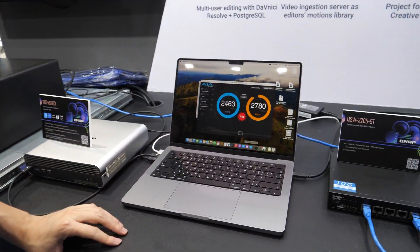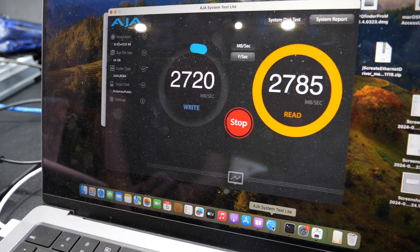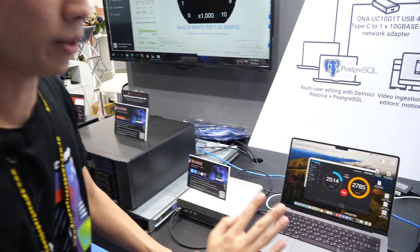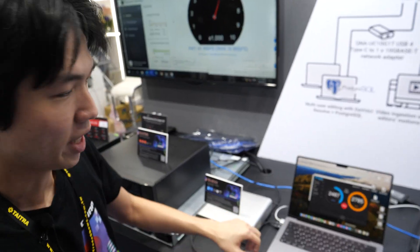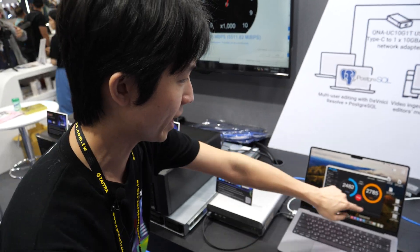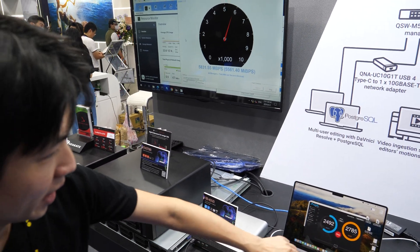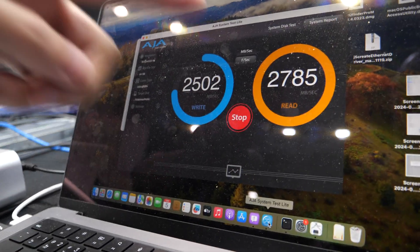When we upgrade the firmware to QTS Hero Edge 5.2.0, we'll have a new feature called Simba multi-channel, which also supports the Thunderbolt protocol. This means you can combine the ports together and get ultra-high speed — up to 30 gigabits.